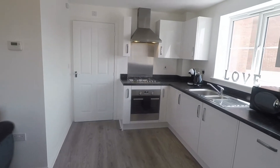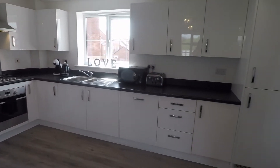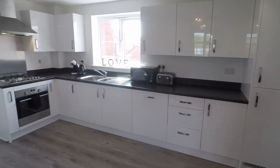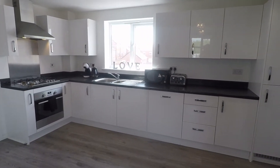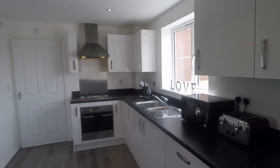Then you have this modern fitted kitchen. White high gloss units with an integrated fridge and freezer, dishwasher and washing machine as well. Good amount of worktop space also, and floor and wall storage.